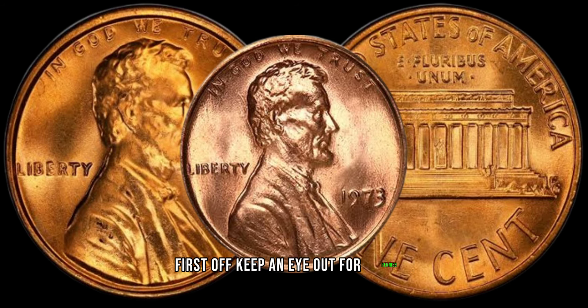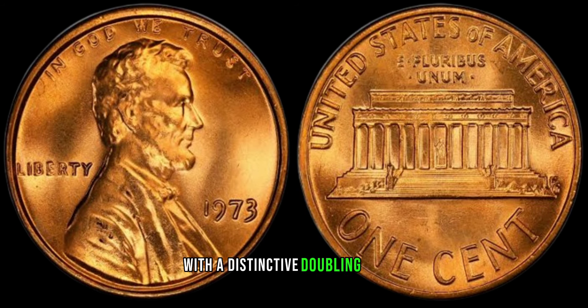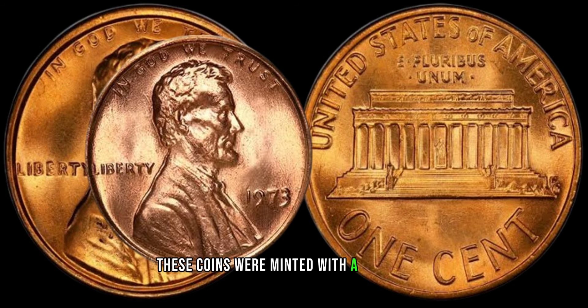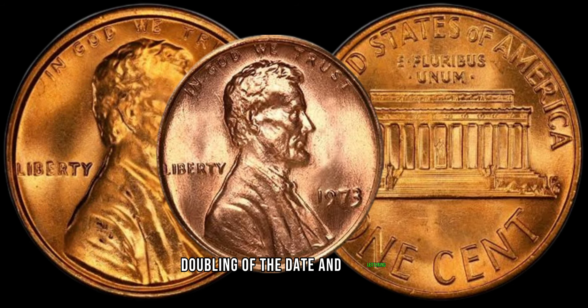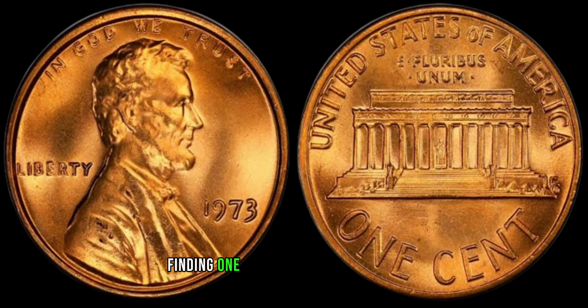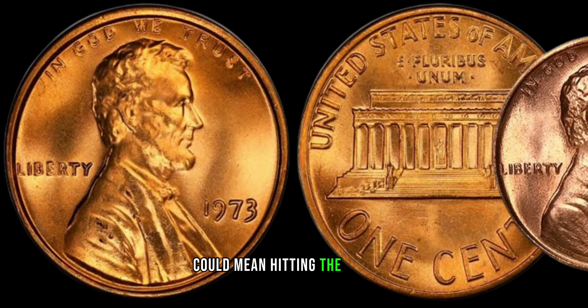Keep an eye out for pennies with a distinctive doubling effect known as the double die variety. These coins were minted with a noticeable doubling of the date and lettering, making them stand out from the rest. Finding one of these in your collection could mean hitting the jackpot.